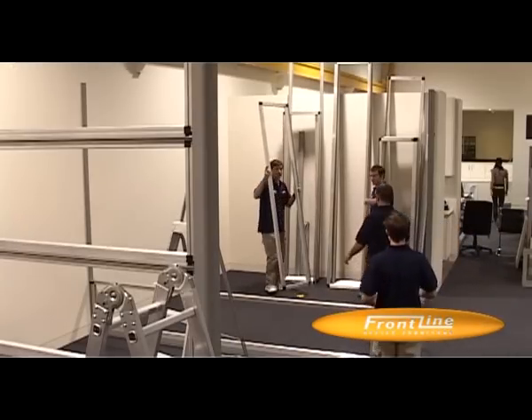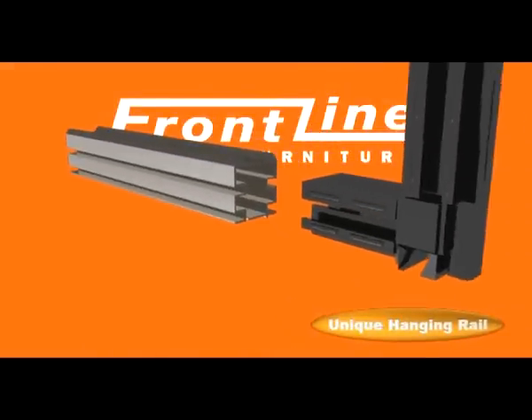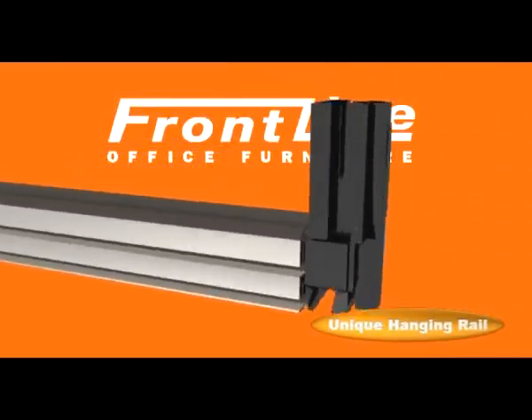Constructed of high grade, lightweight, super strong aluminium, the F4 frame is assembled in modules for quick installation and transportation.